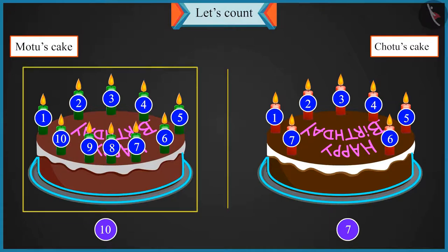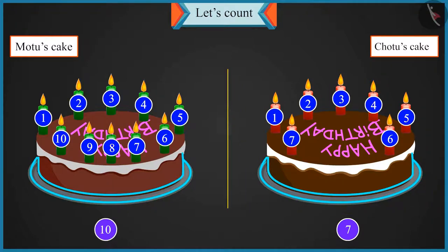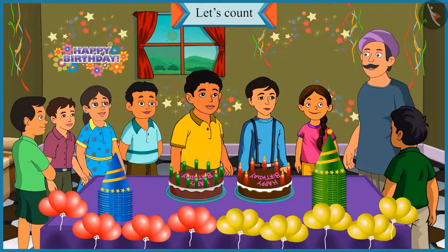Uncle, there are more candles on Motu's cake than mine. So ten is more than seven — ten is a bigger number. Absolutely right! Thank you, Uncle.